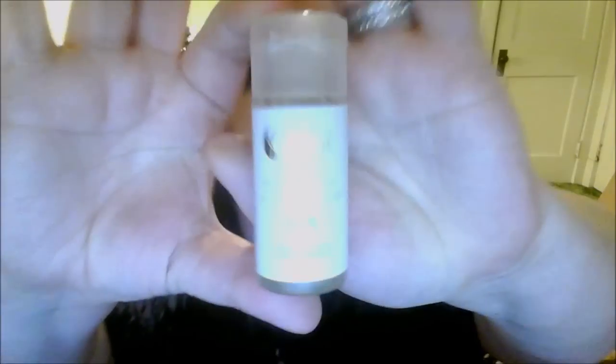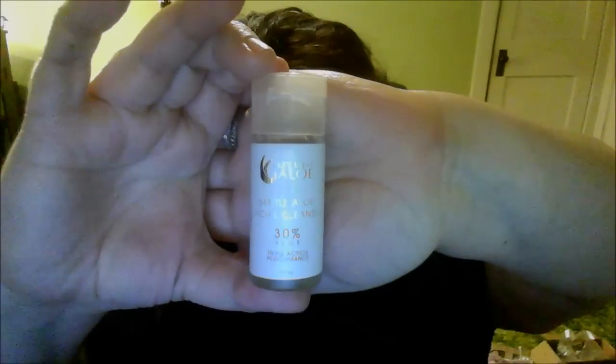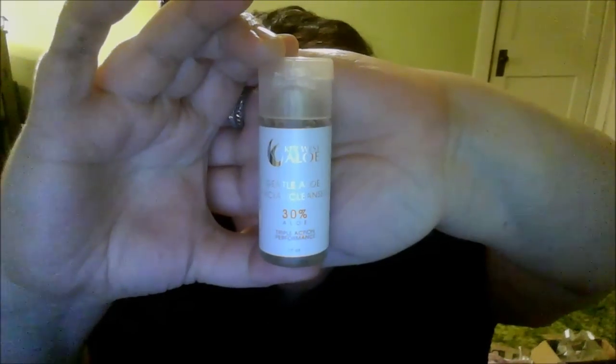It's a Gentle Aloe Facial Cleanser. It's in a little sample size they sent me. I'm not sponsoring or anything like that — this was sent to me, I didn't purchase it. They just sent it to me to give it a try and then put my feedback out there if I wanted to. It wasn't an obligation.